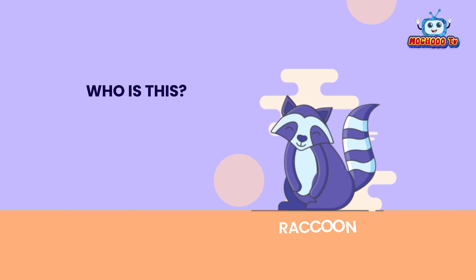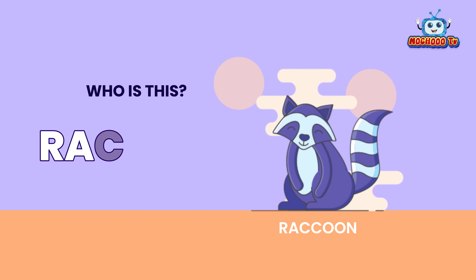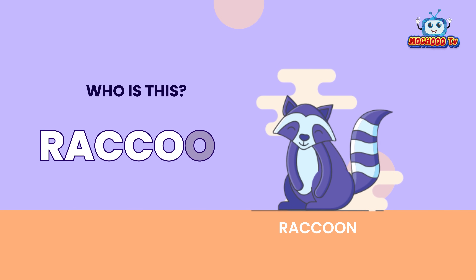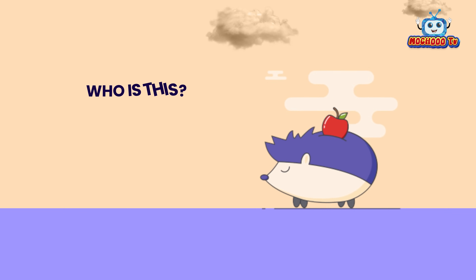Who is this? This is a raccoon. R-A-C-C-O-N. Raccoon.